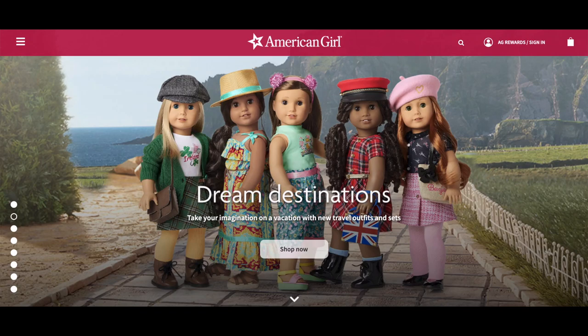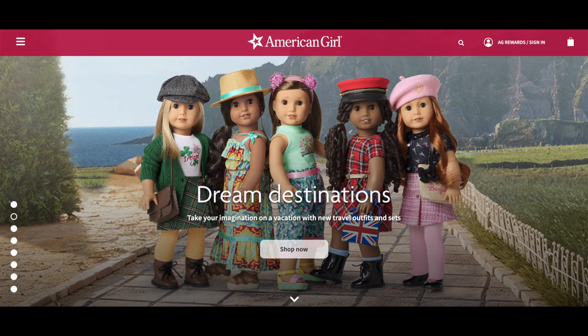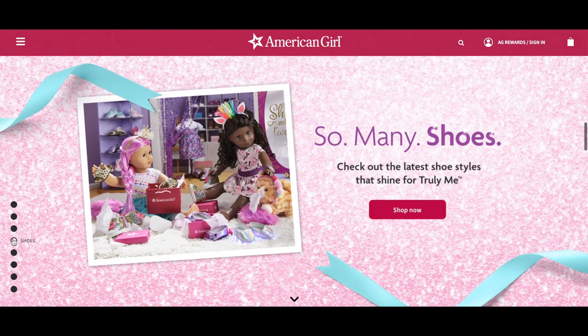Hey guys, today we're going to be taking a look at some of the new items that have recently been released by American Girl and they're featured on the website. If you are new to my channel, welcome. Be sure to click on the subscribe button down below and the notification bell to be notified every time I upload a new video. There are a total of three collections that were released. The first collection is themed to travel, there's also a mix and match collection themed to sports, and the third collection is themed to shoes.